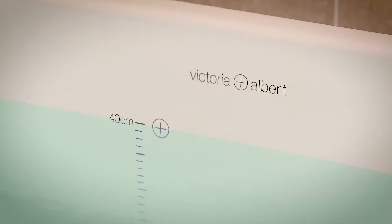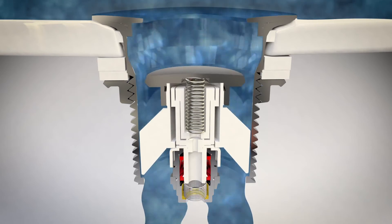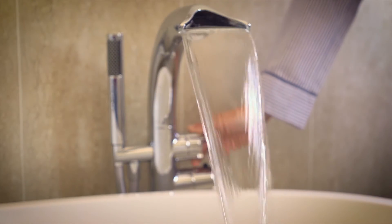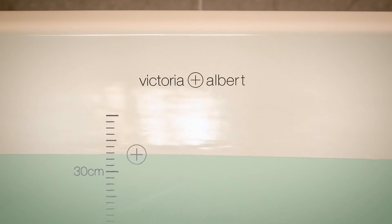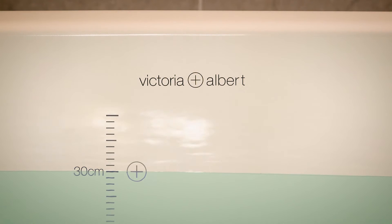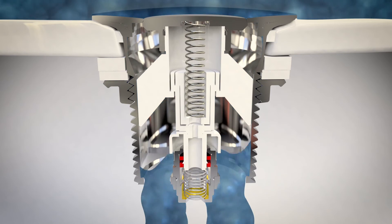Once the water reaches around 40 cm in depth, the water pressure triggers the plug to open automatically, allowing the water to flow out safely. Once the taps are turned off, the plug remains open until the water level reaches around 30 cm — the perfect depth for a good soak — and then it automatically reseals.